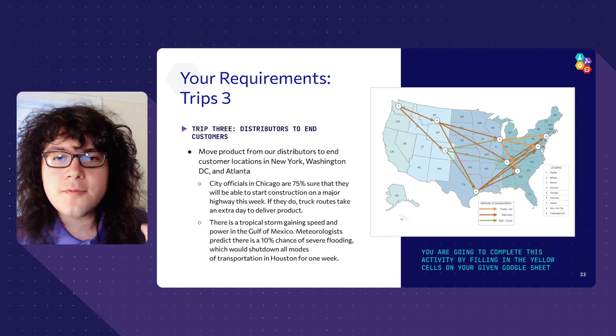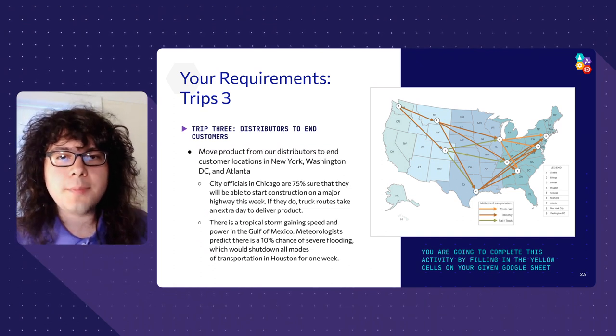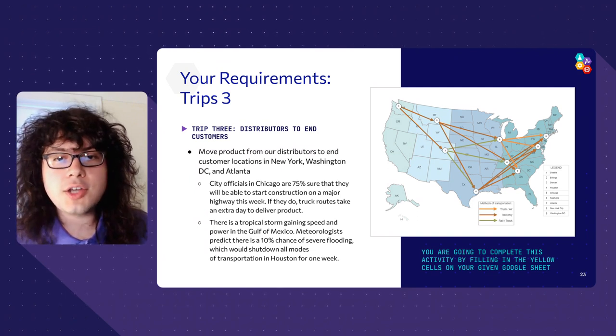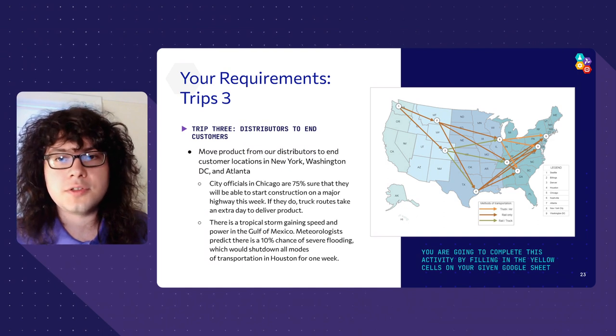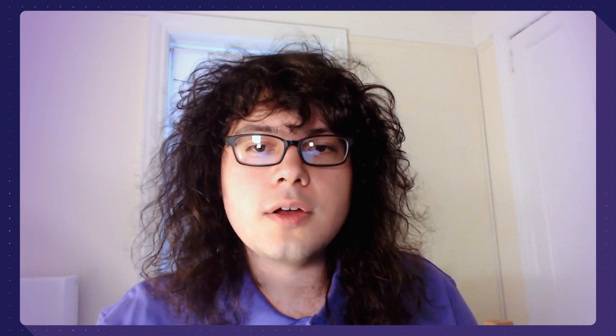Looking at the arrow colors on the map, we can see that for different paths, there are different transportation requirements. In many cases you can only go by train, but some paths give the option of taking rail or truck, or airplane or truck. Each transportation method has a different cost and a different travel time, as well as other advantages or disadvantages. For example, truck routes in Chicago may take an extra day due to construction, or Houston may be unavailable as a travel hub due to bad weather. There are many combinations of ways to move the product across the country, but not all of them will get your products to their destination on time or at the same cost. It's up to you to engineer an optimal path for your vaccine doses based on the information provided.